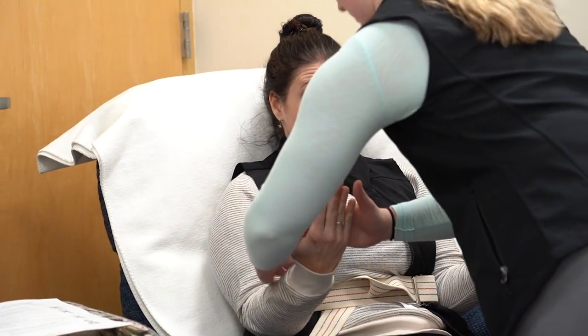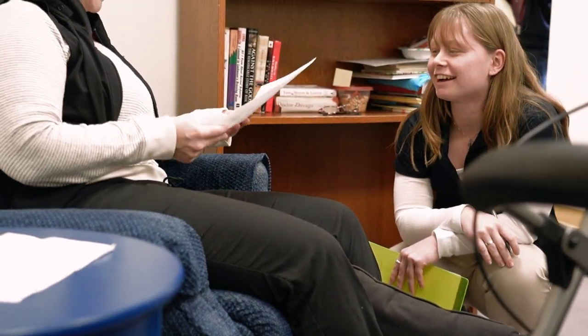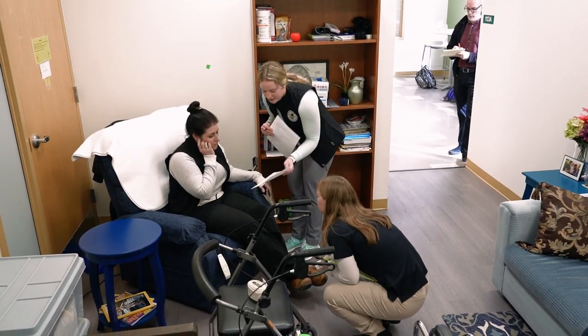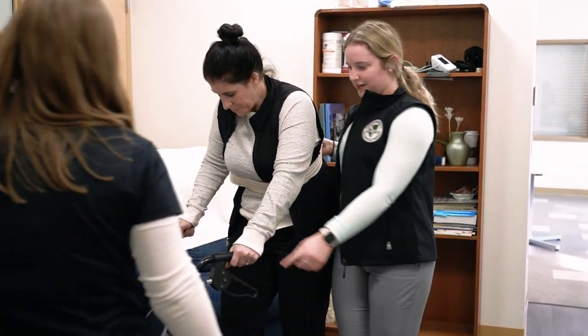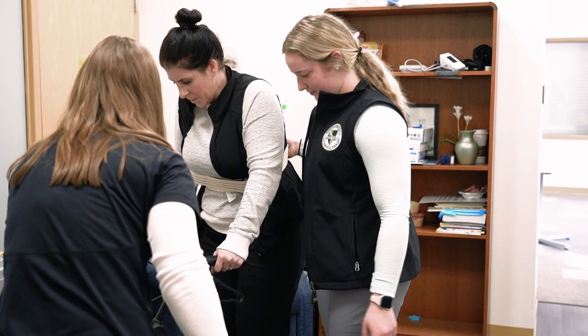Huston's OT program uses a lot of experiential learning to help students practice the skills of being an occupational therapist. We provide students with the foundational knowledge, and then we put that knowledge to the test, working with individuals in the community through simulations or through other interprofessional activities. Those activities help students practice the skills, reflect on how they did, and then make changes to become better each time.